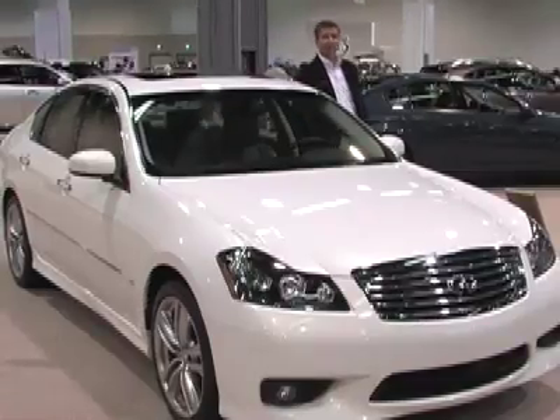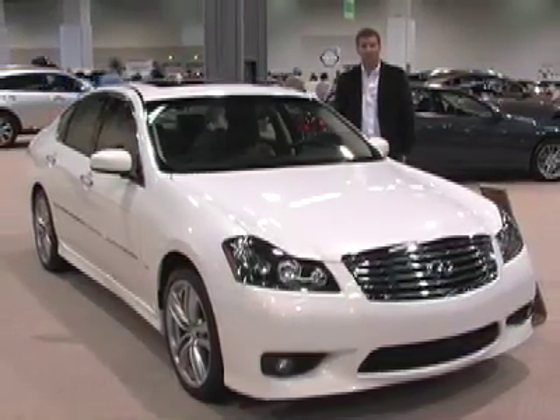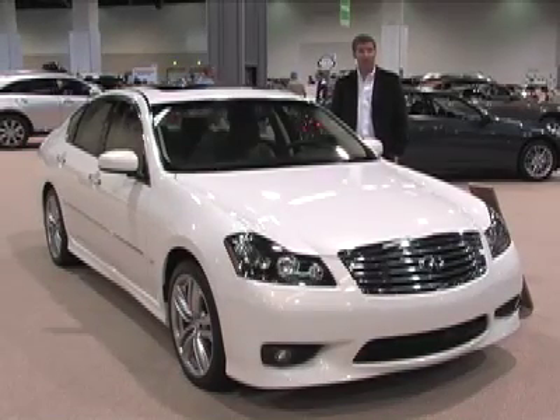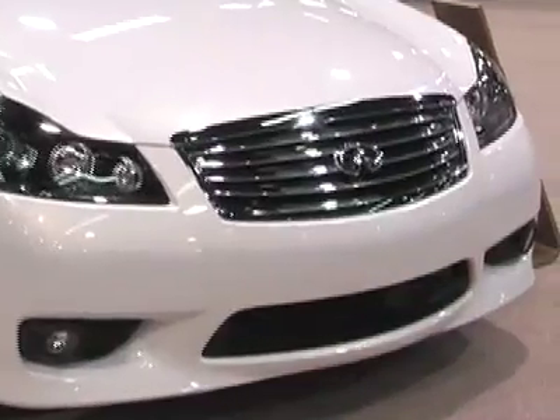Welcome to the driver's seat, and this is the Infiniti M sedan. It's a bit of an unsung hero in the Infiniti lineup — it probably flies a little below the radar, but if you're looking for a sporting yet well-built vehicle in the midsize sedan class, you can't go wrong by checking this out.